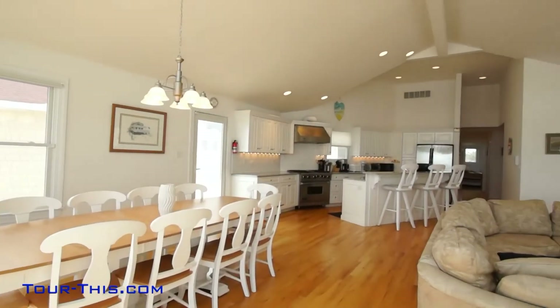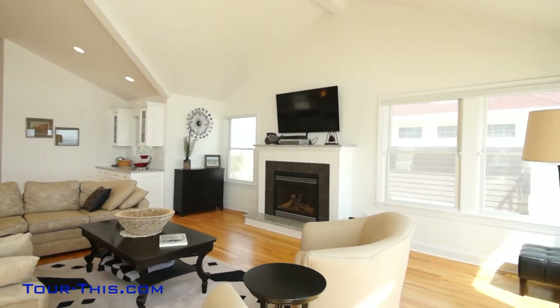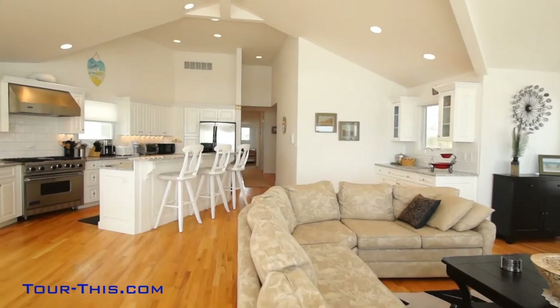With custom-made window treatments and beautiful hardwood flooring throughout, this stunning contemporary is tastefully decorated and ready to move into for the summertime fun and enjoyment.